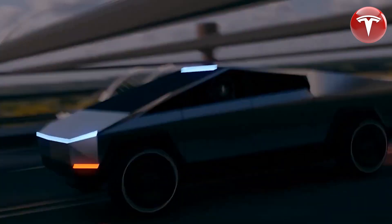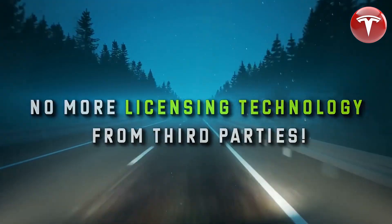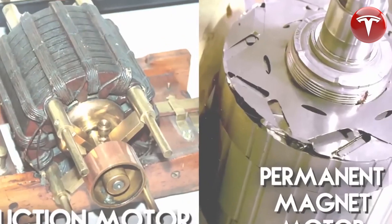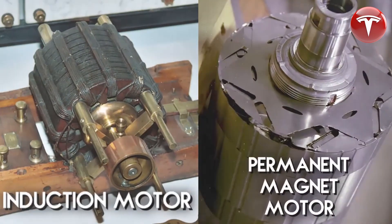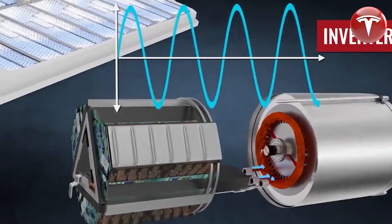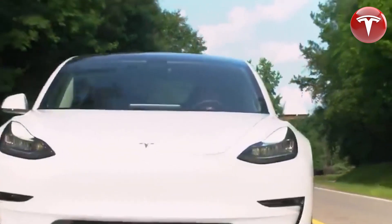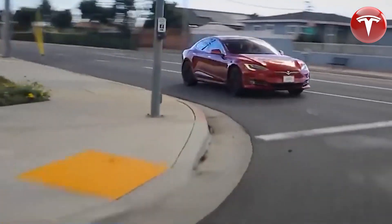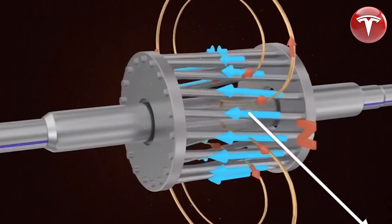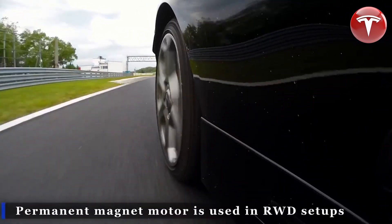Tesla has also developed a new type of motor: the hairpin motor. The hairpin motor is an electric motor whose stator winding is done with hairpins instead of round wires. This makes the motor more efficient and powerful, and it also allows Tesla to use less expensive materials. The rectangular shape of hairpins allows for a better fill factor, meaning that the copper winding makes better use of the space, resulting in approximately 20% more efficiency.